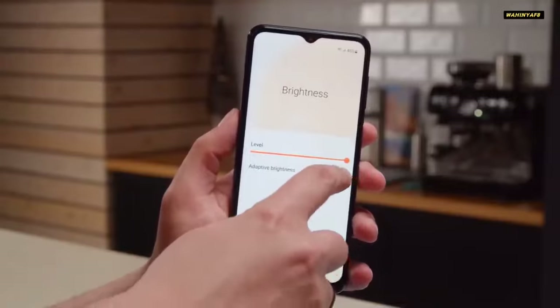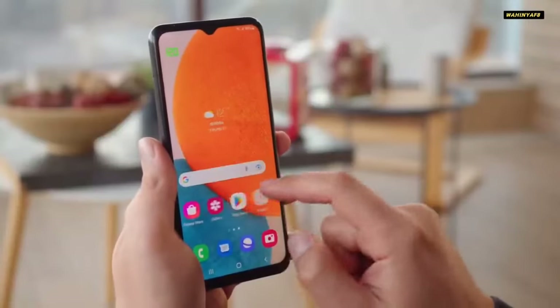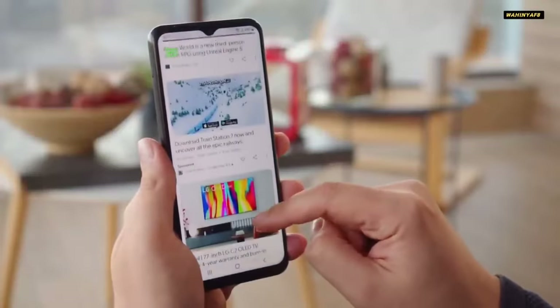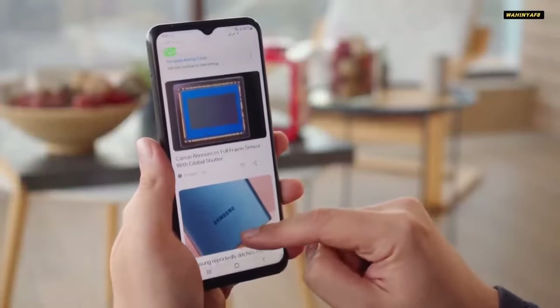Samsung's Galaxy A23 5G asks what would happen if you found the middle ground between those specs. It pulls a little bit of everything into a solid but flawed budget-friendly device.